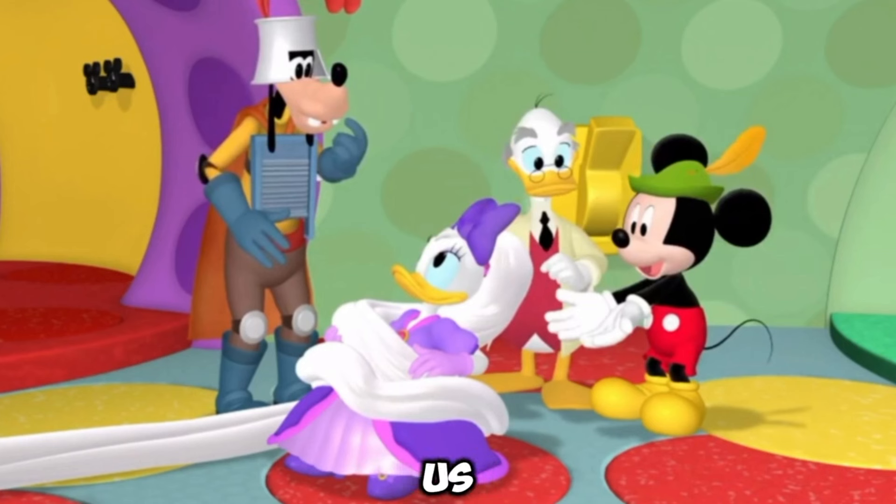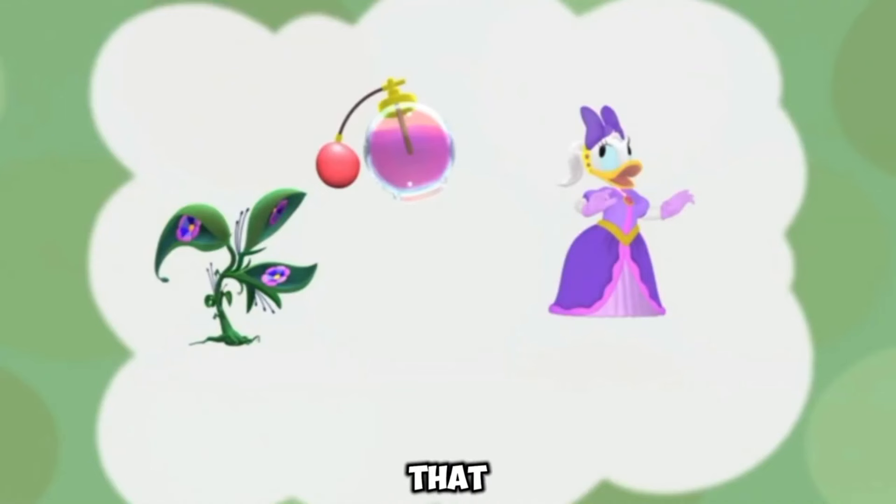Then the professor told us that there is only one solution. A little far away there lives a wizard, Pete. Go to him and get some purple flower petals that will make Daisy's ponytail look like before. So friends, we are all going together.